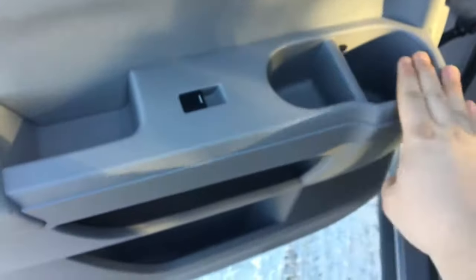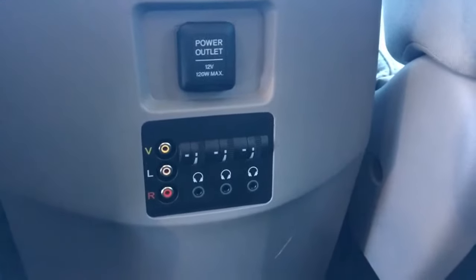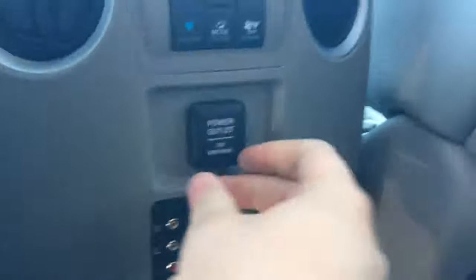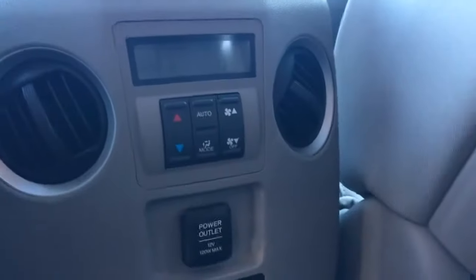Let me show you the back seat. You have storage down below, storage in the middle, a power window switch, and two cup holders. You have a puck on the back of the driver's seat as well as the passenger seat. In the middle you have an area to plug in your headphones — you can plug in three sets and adjust the volume there. You have your AV connections, a power outlet, directional air vents, and people in the back seat can also adjust their climate control with the auto feature, fan speed, and temperature.